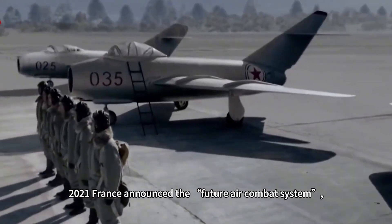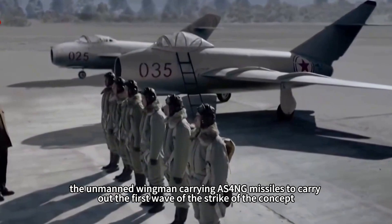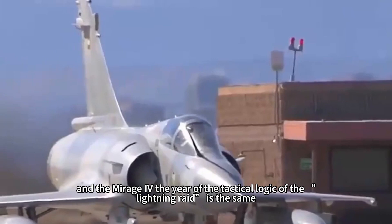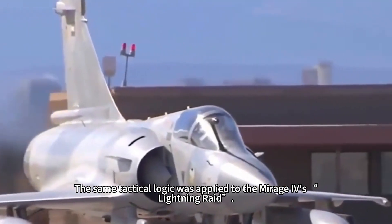In 2021, France announced its Future Combat Air System concept: unmanned wingmen carrying MICA NG missiles to carry out first-wave strikes — the same tactical logic as the Mirage IV's lightning raid decades earlier.